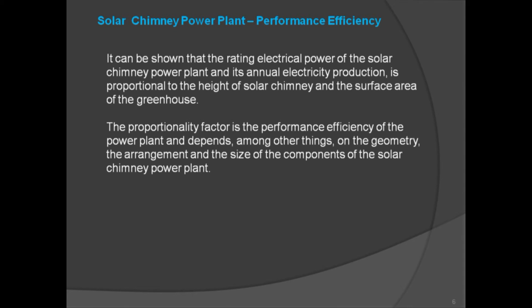Regarding solar chimney power plant performance efficiency: the rated electrical power and annual electricity production of a solar chimney power plant are proportional to the height of the solar chimney and the surface area of the greenhouse. The proportionality factor is the performance efficiency of the power plant, which depends, among other things, on the geometry, arrangement, and size of the components.